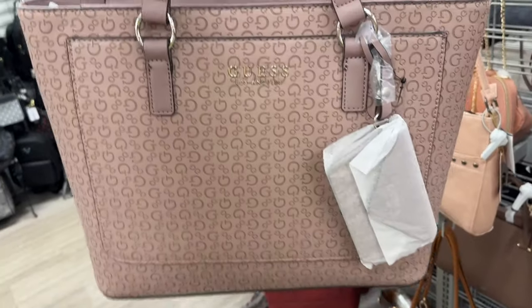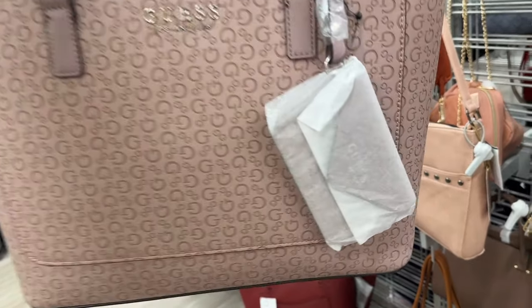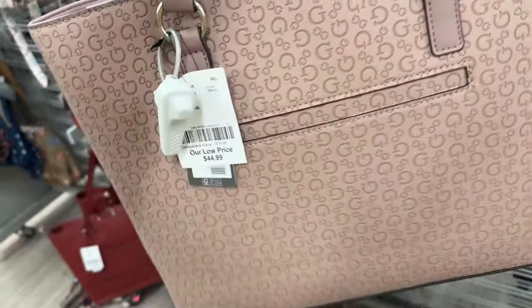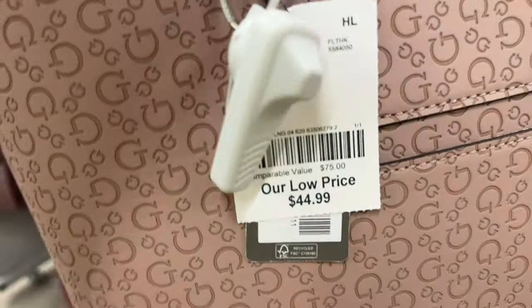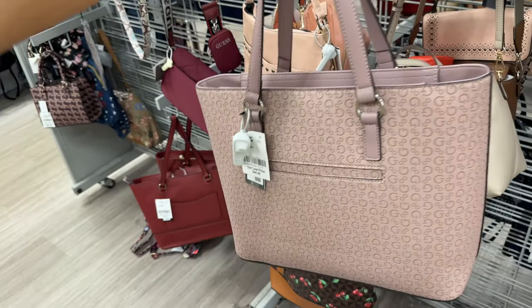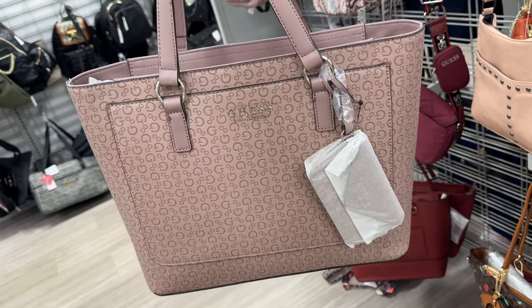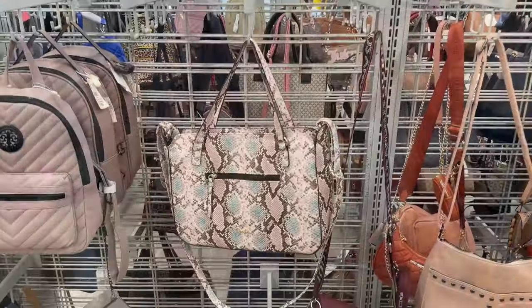This Guess tote is nice — big pocket in front, also comes with a card case, zip top, pocket in the back. This is $45. The color is Dusty Mauve. Look at this snake print bag.